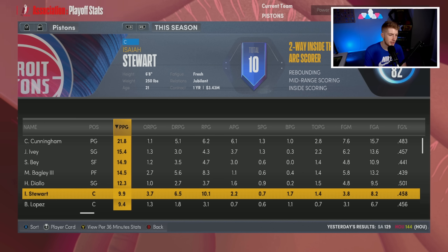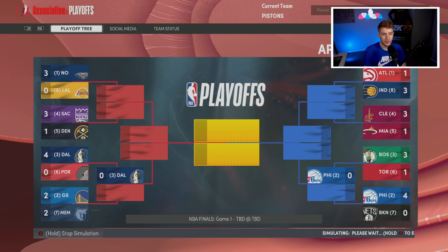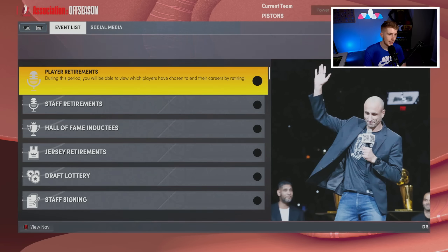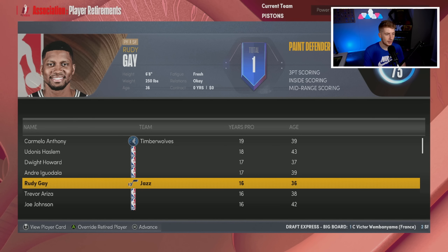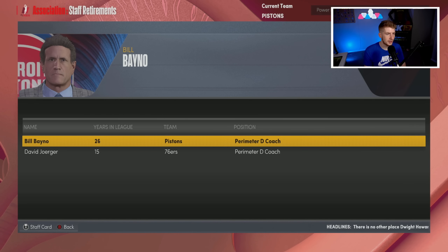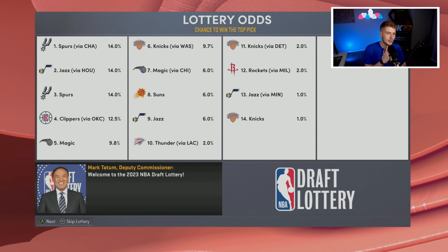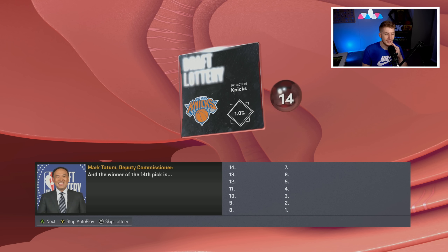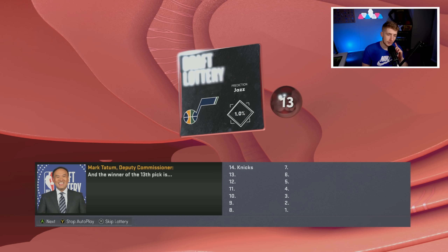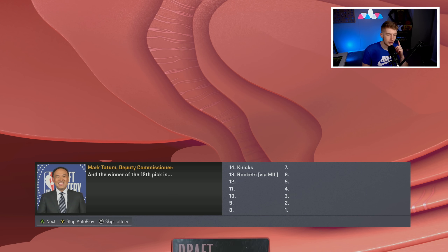Everyone is on their rookie contracts so we should take advantage of this offseason and try to sign someone big. The Hawks beat the Pacers, Celtics beat the Pelicans in the Finals, Jason Tatum is Finals MVP. LeBron James retires, Carmelo retires in Minnesota. Dwane Casey retires too. Draft lottery — we're projected 11th but land the 12th overall pick. The Jazz moved up to 13th which is insane.